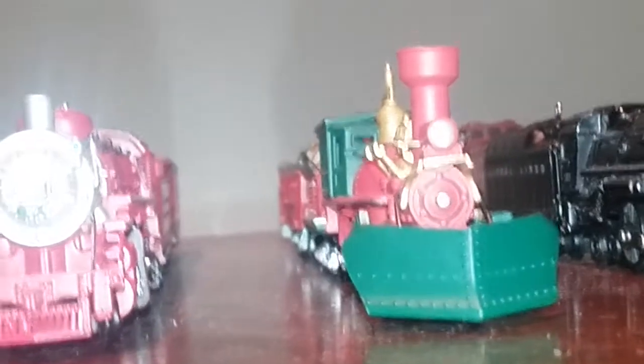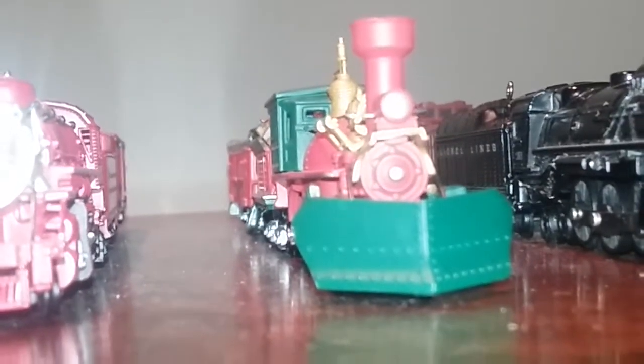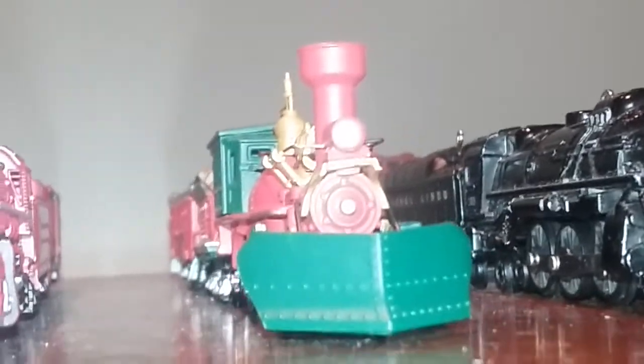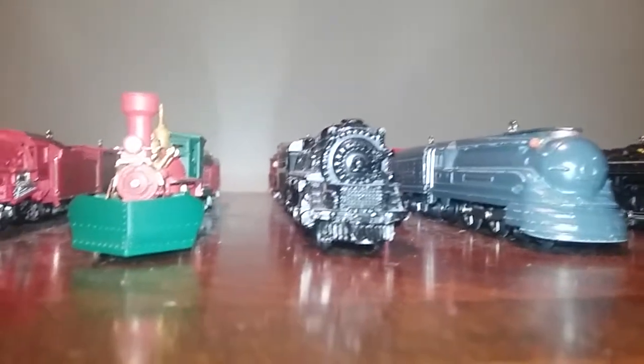I still don't have the trains from 2010 and 2011 — series numbers fifteen and sixteen. But I do have the trains from 2012, series number seventeen — nice baggage car. This one came out in 2013.